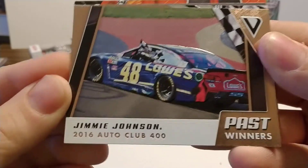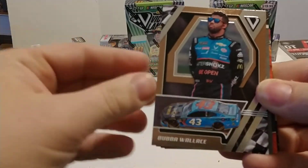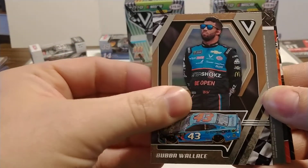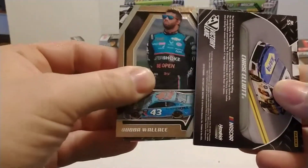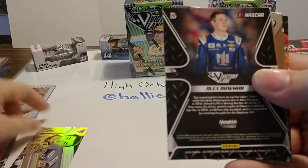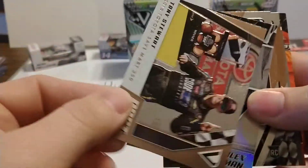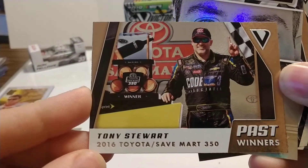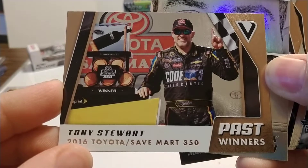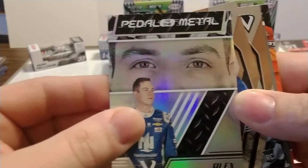We have Eric Almirola starting things off. Jimmy Johnson — past winner, 2016 Auto Club 400 at California. We have Bubba Wallace. There's the relic card coming up. We have a nice Chase Elliott card — Pedal to the Metal. Looks like an Alex Bowman. We've got Tony Stewart and Alex Bowman — Tony Stewart, past winner, Toyota Save Mart 350. I believe that was his final career win. And Alex Bowman, Pedal to the Metal card.